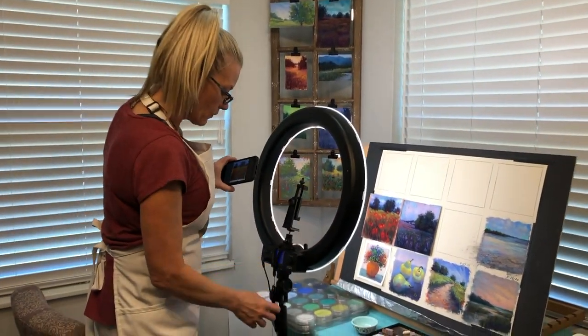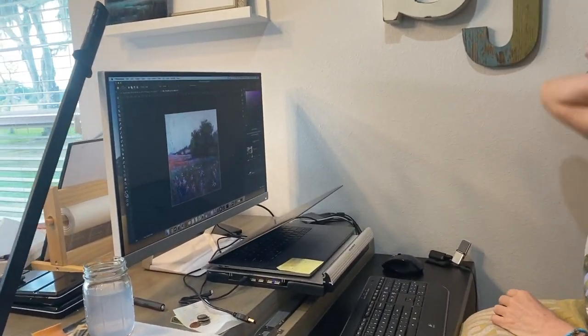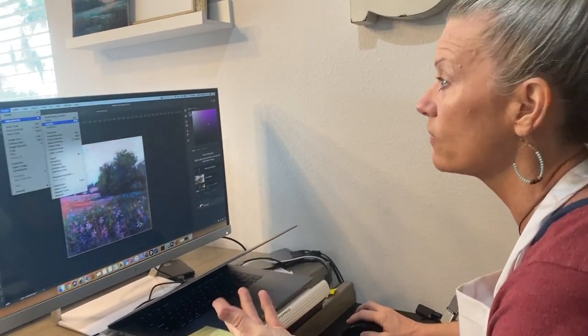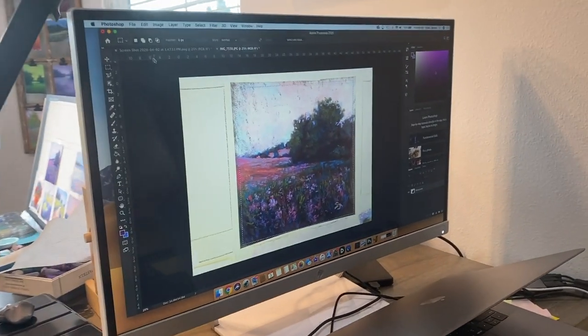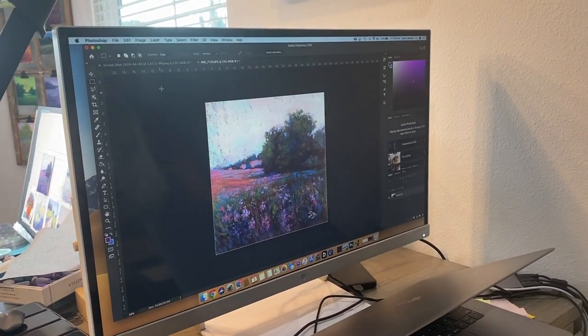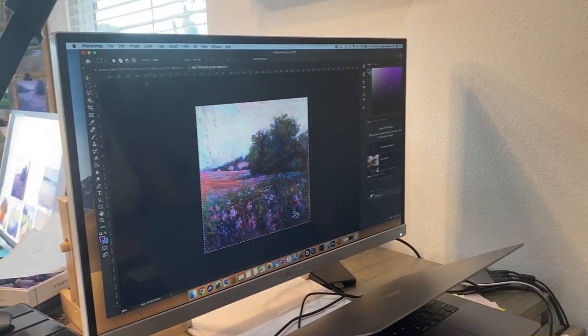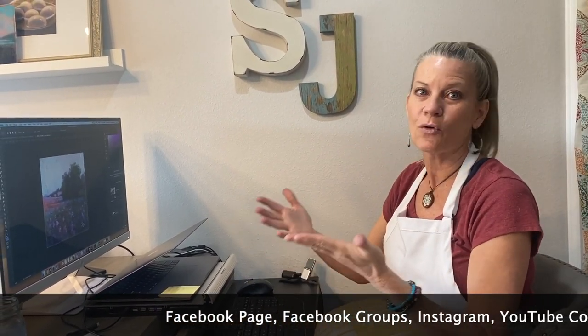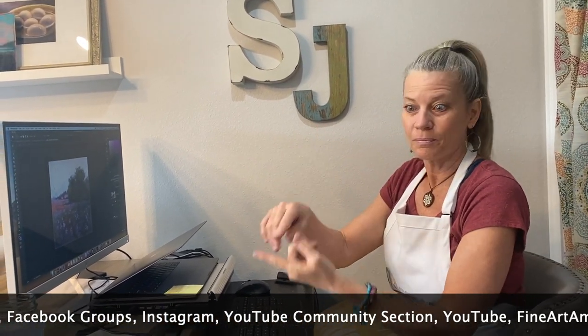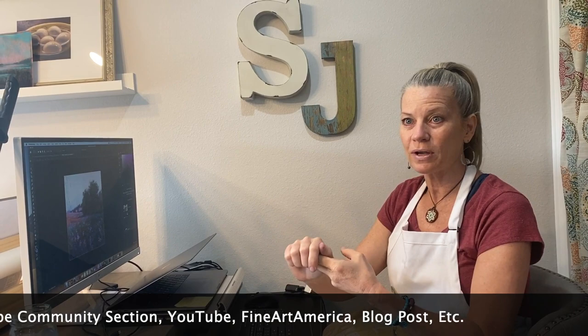Once I get a good photo it's time to upload it to the computer and do a lot of tweaking — brightness, contrast, levels, curves, exposure. Don't be intimidated by all that in Photoshop; this stuff is very learnable. I crop the image to get it as close to the original as possible, then it's time to save and share it on all the different social medias. As an artist it's best to share in all the places that will get you the most exposure — your own art page, different art groups, your personal profile page on Facebook.